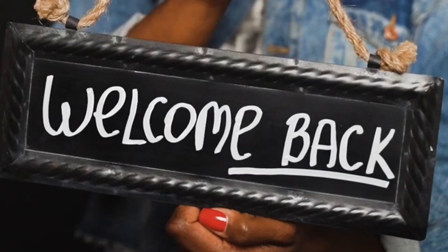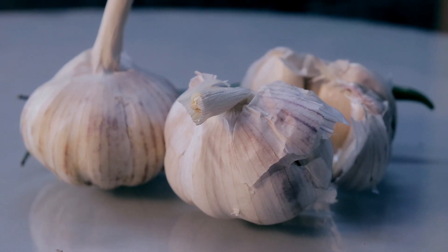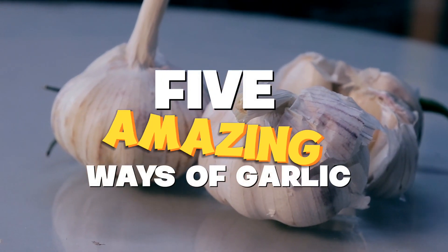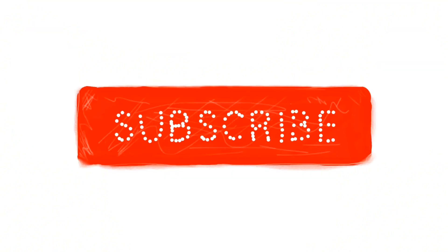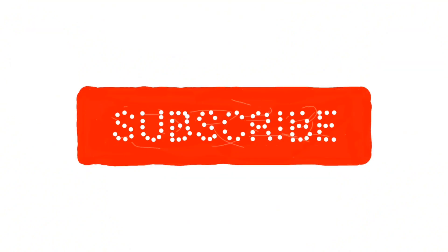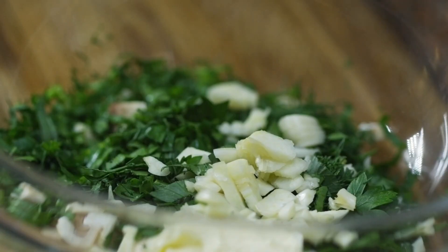Hey YouTube fam, welcome back to your channel. Today, we're diving into the incredible world of garlic and exploring five amazing ways that incorporating this flavorful bulb into your diet can seriously boost your health. Before we begin, don't forget to hit that subscribe button and ring the notification bell so you never miss out on our health and wellness content. Now, let's get into the garlic goodness.